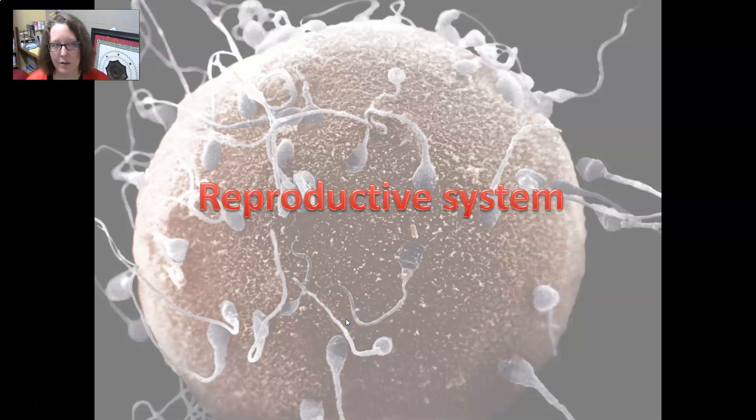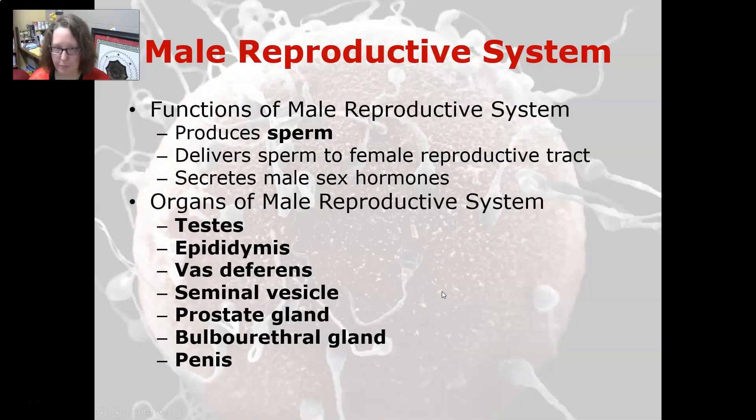Hi, this is Dr. A with your anatomy and physiology review of the male reproductive system. The function of the male reproductive system is to produce sperm, deliver the sperm to the female reproductive tract, and to secrete the male hormones.